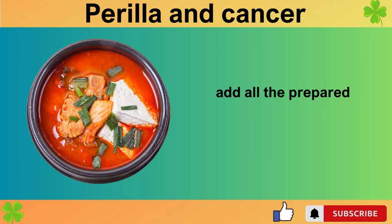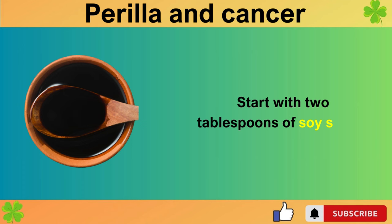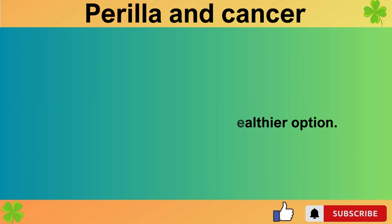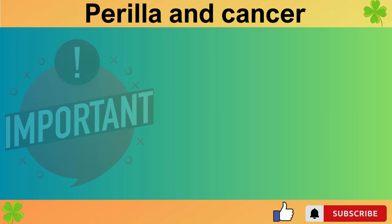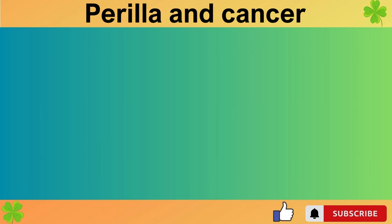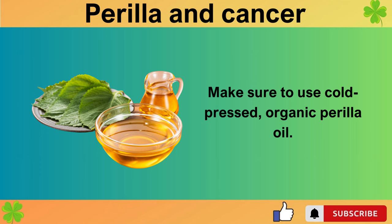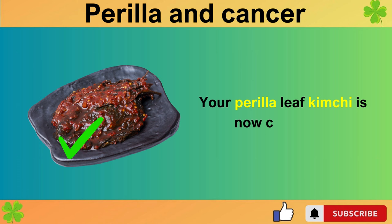Now that the vegetables are ready, excluding the perilla leaves, add all the prepared vegetables into a bowl for making the kimchi. Let's add the seasonings: start with two tablespoons of soy sauce. Many people add fish sauce or anchovy sauce for umami, but I've omitted it for a healthier option. Instead, add one tablespoon of natural fermented apple vinegar and one tablespoon of chili powder. To make a kimchi that can help fend off dementia, add omega-3 rich cold-pressed organic perilla oil. Mix in the perilla leaves without cutting them to keep them whole. Your perilla leaf kimchi is now complete.